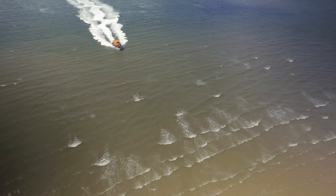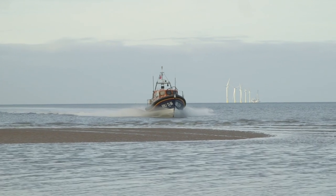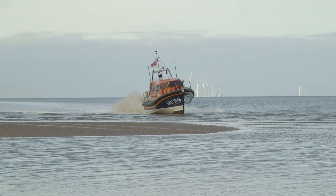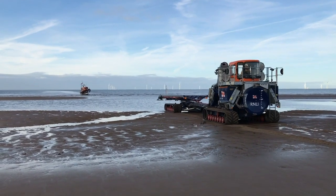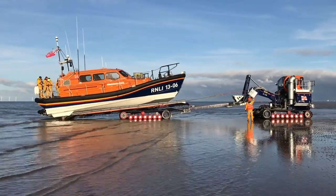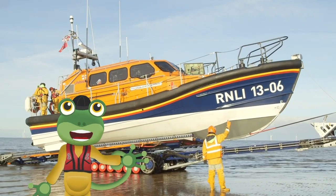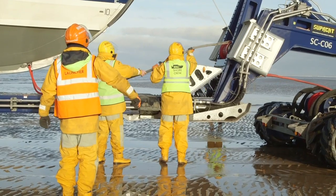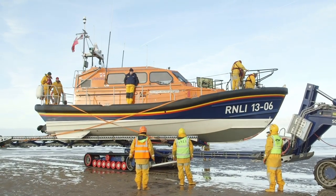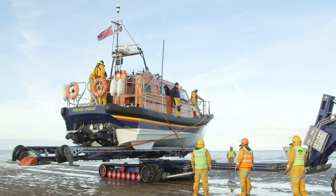We're about to hit the beach! The lifeboat is very strong and it's designed to hit the beach at speed. Now the tractor can come along and tow the boat up and onto the trailer. As well as the crew on the boat, there is also a shore crew who make sure that the launch and recovery go smoothly. The trailer can spin the boat around in a circle so that she's facing the right way out to sea for the next rescue mission!